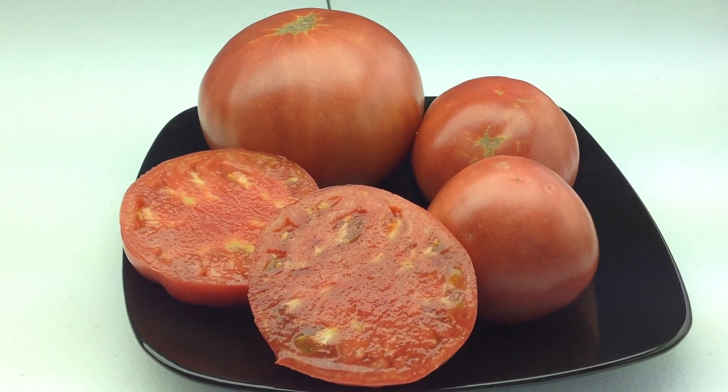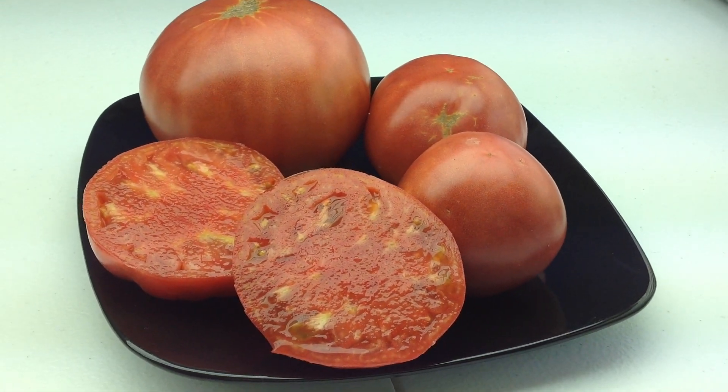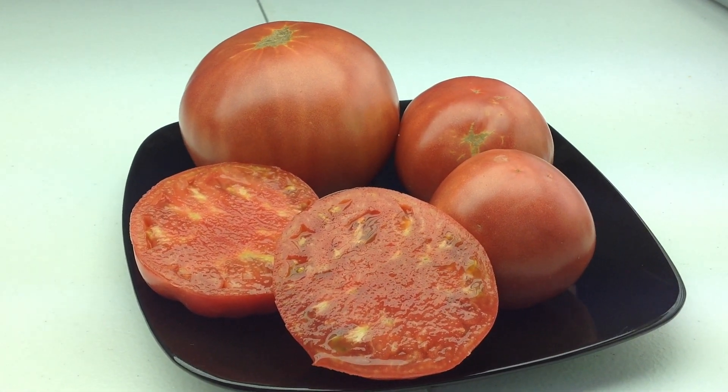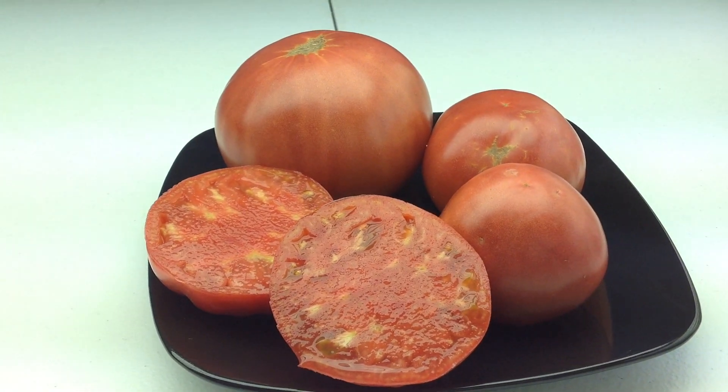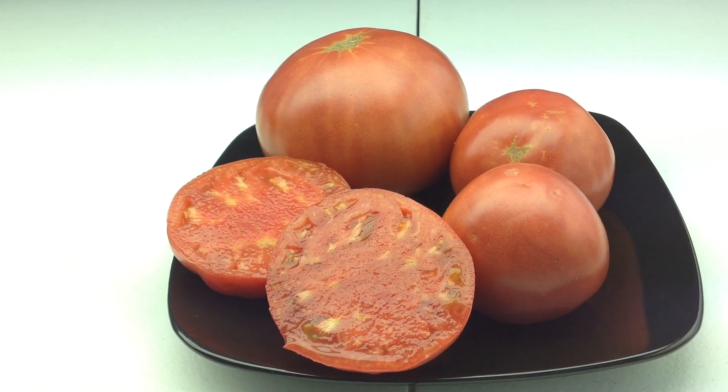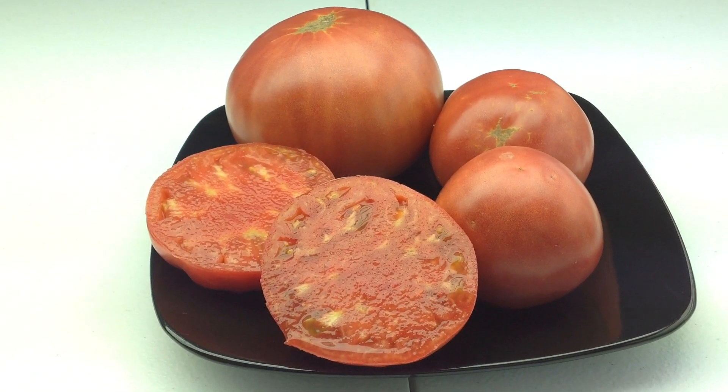This is a wonderful little beefsteak. On the top end they weigh about 14 ounces, on the bottom end about 4 ounces, maybe 5. Nonetheless, they all have the same consistent taste.